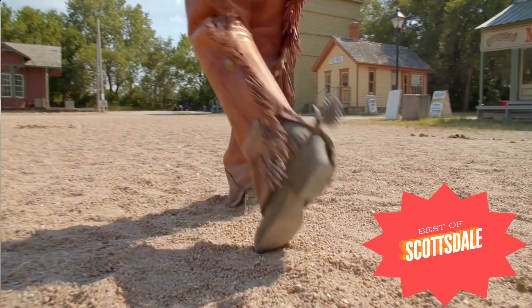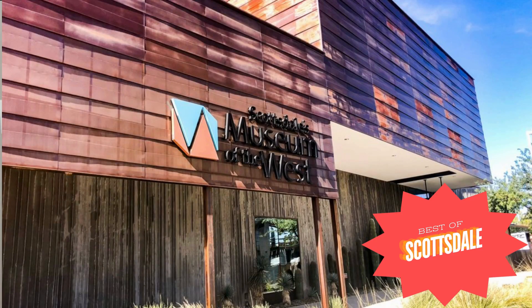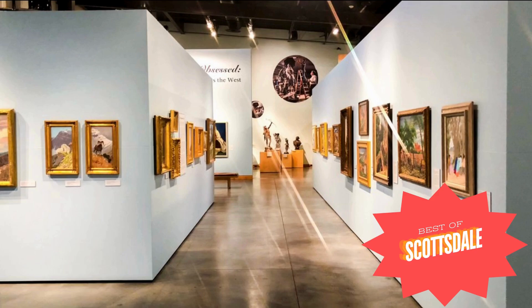Number six: Scottsdale's Museum of the West. Have you ever secretly wished that you could be a cowboy or a cowgirl? Well, if so, be sure to visit this Old Town gem. It honors the pioneer spirit of the American West through changing exhibits of fine art, rare historical artifacts, and cultural treasures.